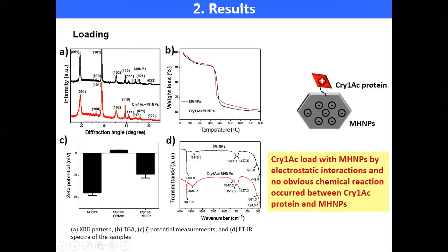We used different methods to characterize this loading process. From the zeta potential measurement results, we found that Cry1Ac protein loads onto MHMPs by electrostatic interactions. More importantly, from XRD and FTIR results, we found that there was no obvious chemical reaction between Cry1Ac protein and MHMPs. This is essential because the toxicity of Cry1Ac protein will not be affected.